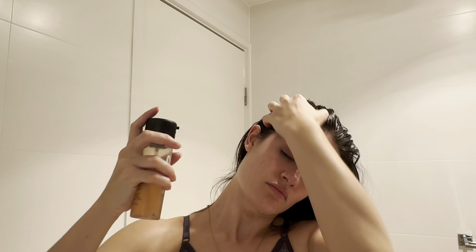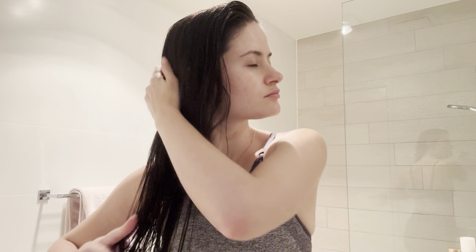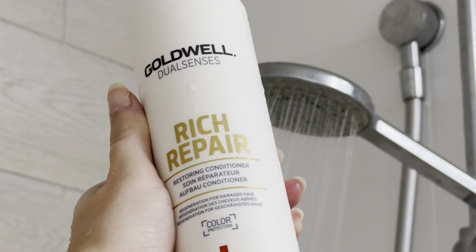Once that's massaged in, I'm going in with my Macadamia hair mask on the ends of my hair to really help and nourish it. Then going in with my Go Well Rich Repair shampoo and conditioner.